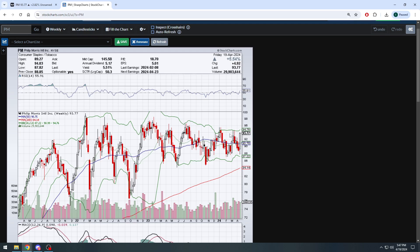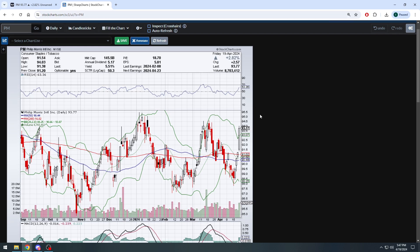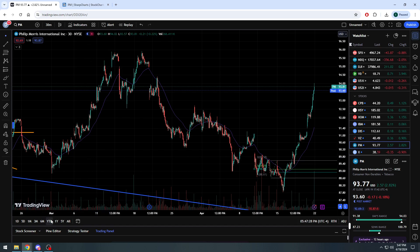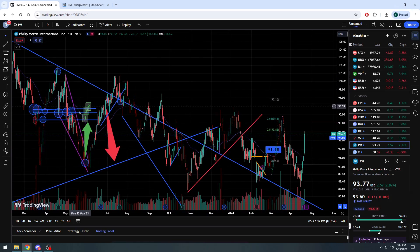MACD crossed to the upside on the weekly as well, RSI basically middle of the road on the weekly at about 56. See how it just stays — it never gets too high, never gets too low, it remains stable. They consistently pay out the dividend. In my opinion the way I look at things, this one's a winner. Bollinger Bands on the daily — we broke up above the top Bollinger Band, so we could potentially pause Monday/Tuesday back to sub $93 and then take the next leg higher possibly up to that $95 resistance level.